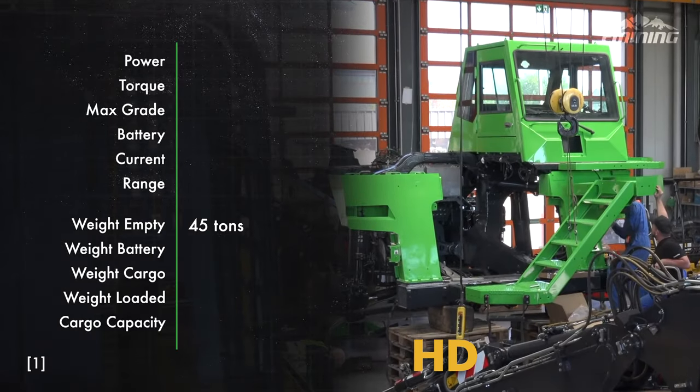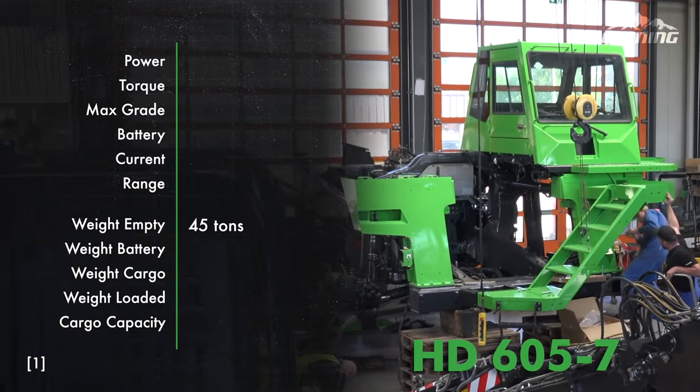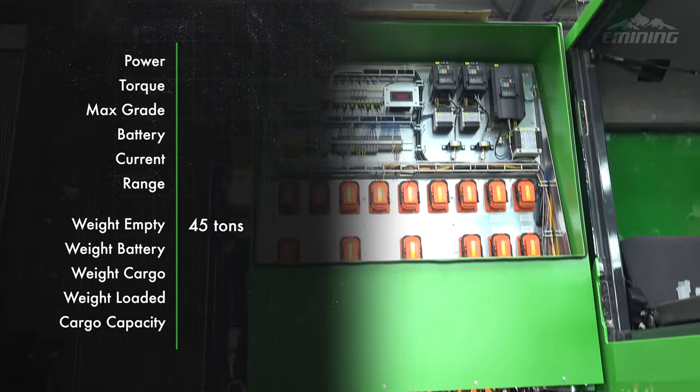In the number 5 place, we have a truly massive contender from Switzerland. Meet the E-Dumper. E is for electric, and dumper for dumping. This 45-ton machine is a Komatsu HD605-7 that has been converted to a fully electric powertrain.